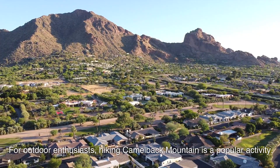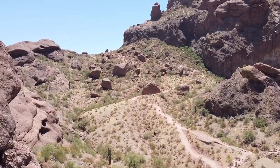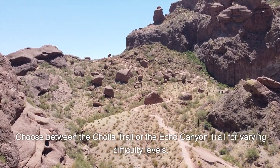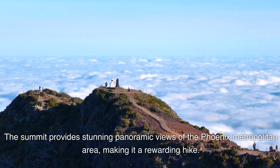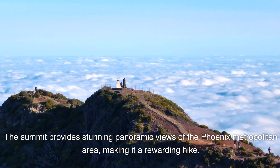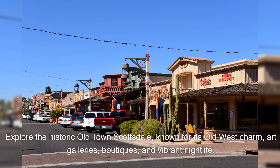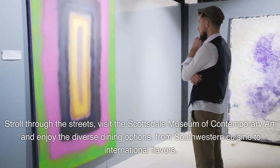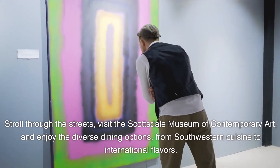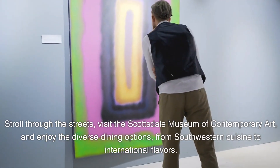For outdoor enthusiasts, hiking Camelback Mountain is a popular activity. Choose between the Cholla Trail or the Echo Canyon Trail for varying difficulty levels — the summit provides stunning panoramic views of the Phoenix metropolitan area. Explore historic Old Town Scottsdale, known for its Old West charm, art galleries, boutiques, and vibrant nightlife. Stroll through the streets, visit the Scottsdale Museum of Contemporary Art, and enjoy diverse dining options from southwestern cuisine to international flavors.